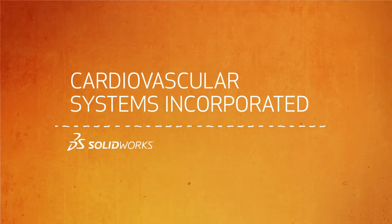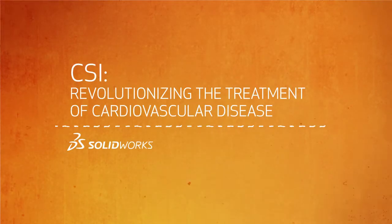Cardiovascular Systems is a medical device company located in the U.S., and we design, develop, manufacture, and market solutions for treating peripheral arterial disease.